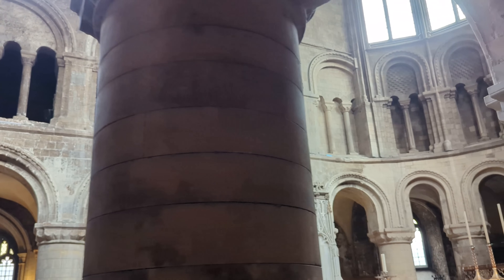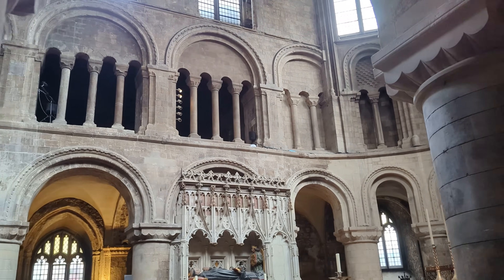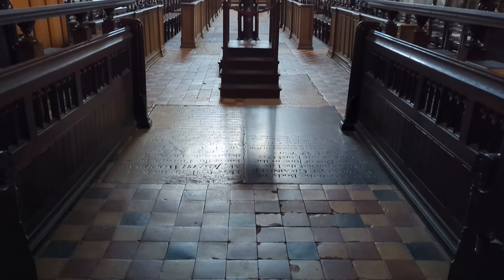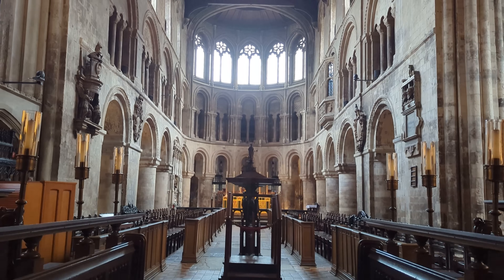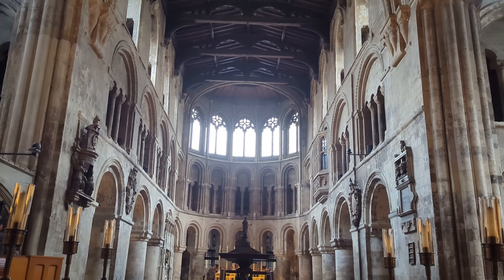The nave, high altar, and ambulatory is said to mimic that of Norwich Cathedral, one of the most important and prominent medieval cathedrals at the time, and the Romanesque arches do well to push this theory.